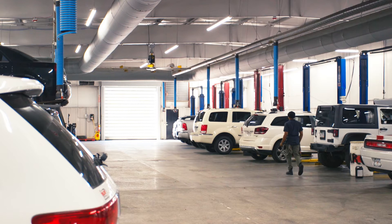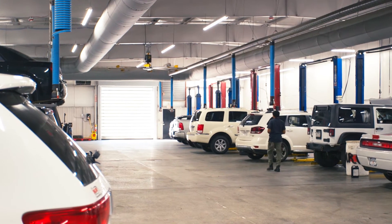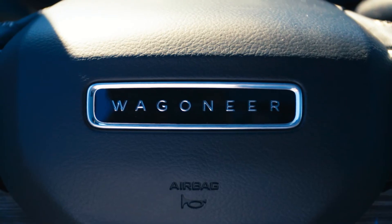Dodge Chrysler Jeep Mopar is one of the higher paying dealer groups in the state. We rank right up there with anybody else as far as dollars per hour.